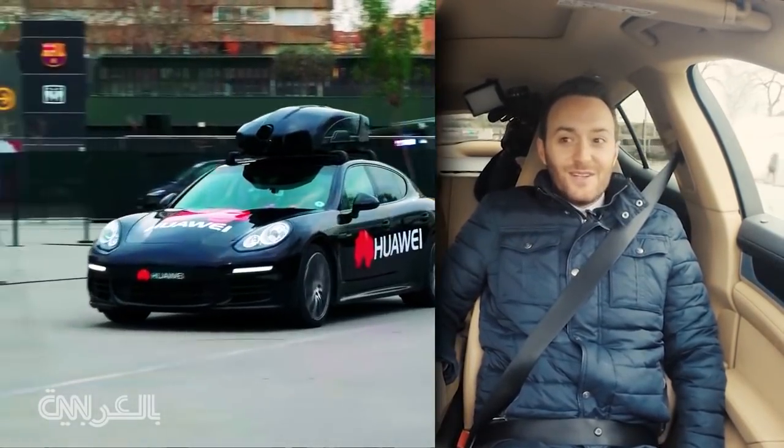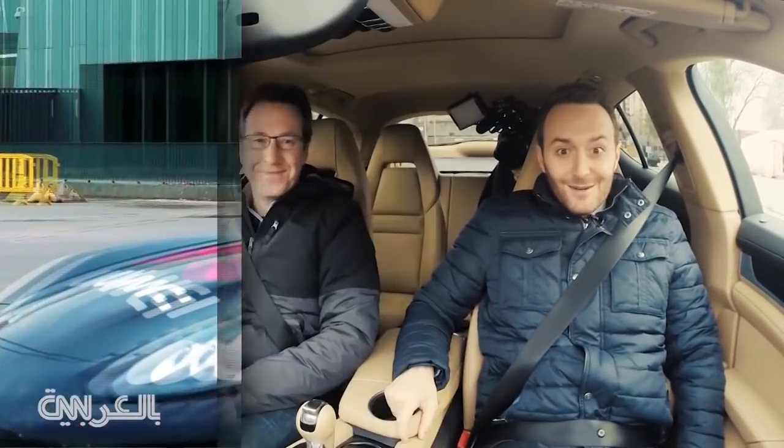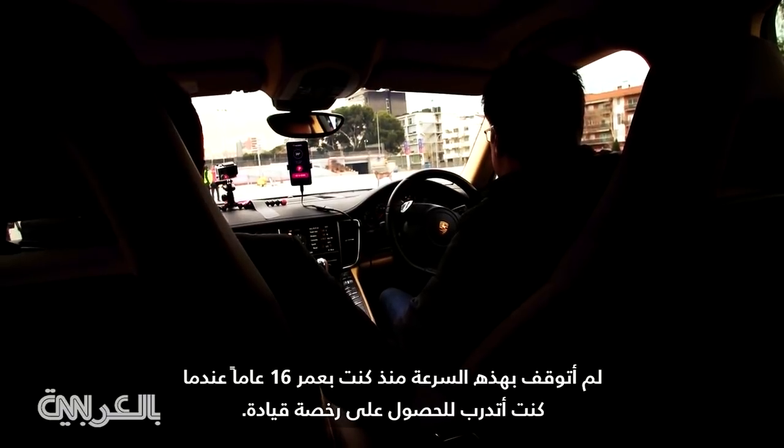Whoa, it took off quickly! Whoa — is it supposed to stop that hard? I haven't stopped that fast since I was 16 studying for my driver's license.